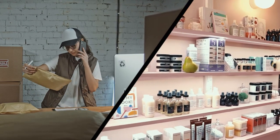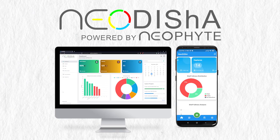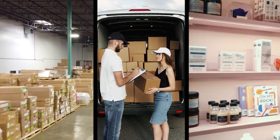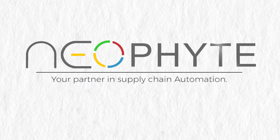With Neophyte and Neodisha, your retail operations will be transformed for the better. Experience the future of supply chain automation. Try Neodisha. Neophyte — your partner in supply chain automation.